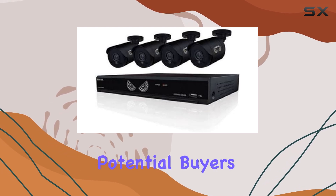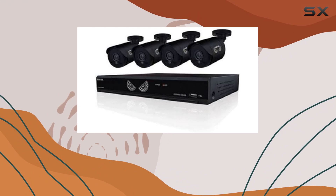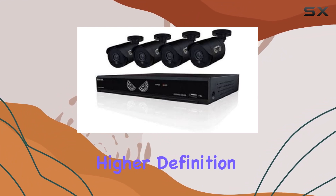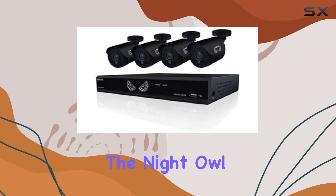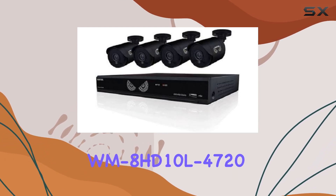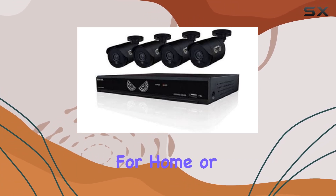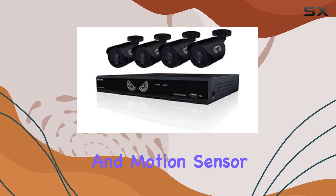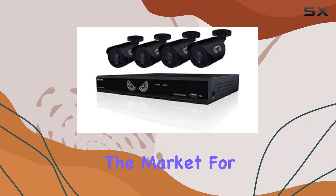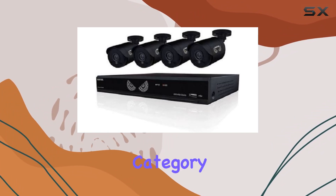However, potential buyers should note that while the 720p resolution is sufficient for most surveillance needs, those looking for higher definition might need to explore other options. Overall, the Night Owl WM8HD10L 4728 CH System presents a solid choice for home or small business security, especially with its robust night vision and motion sensor capabilities. If you're in the market for a reliable surveillance solution, this could be one of the best picks in its category.